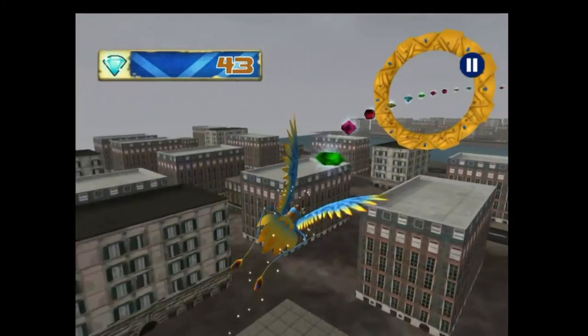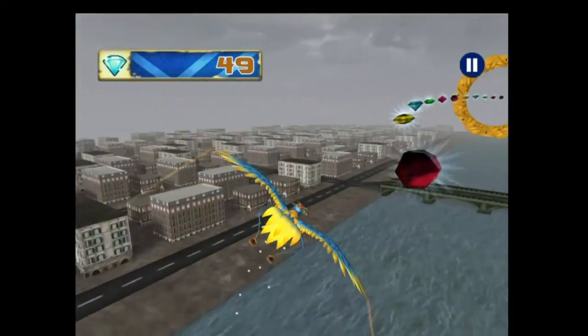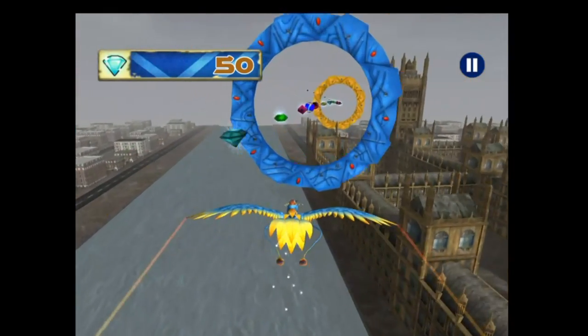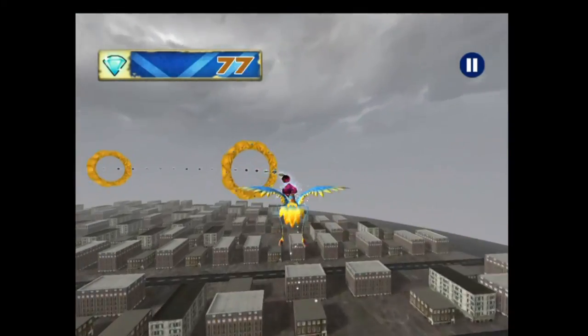As well as different colour birds, as you fly through the rings, you occasionally hit a speed boost, which will take you through about three more rings automatically — kind of like an autopilot.